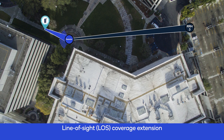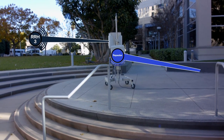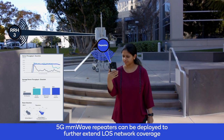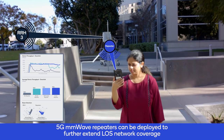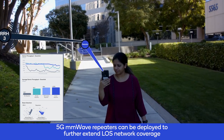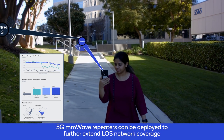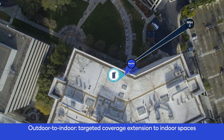In this scenario, we see a user moving along a path away from RRH3, but she is in line of sight. As she moves away, the signal strength deteriorates due to path loss and foliage, and a repeater is deployed to further extend line of sight coverage. All three types of repeaters can deliver adequate range extension, but a smart repeater can maximize coverage extension with better beam management.